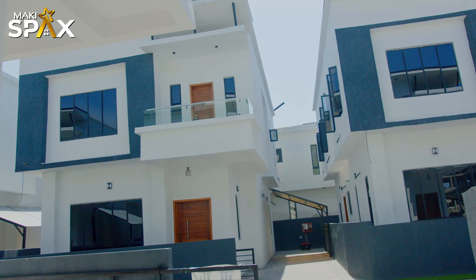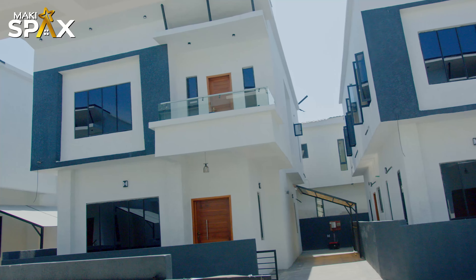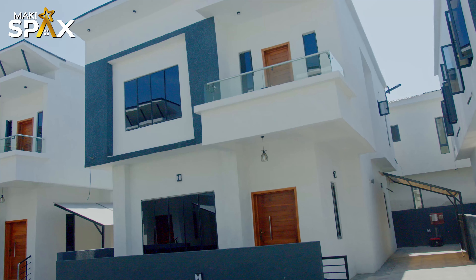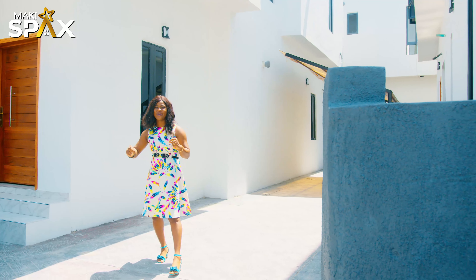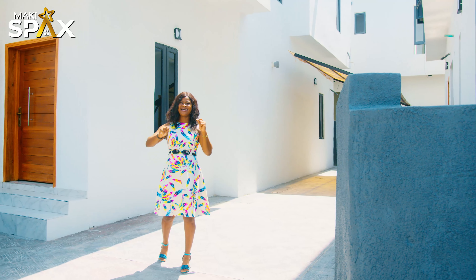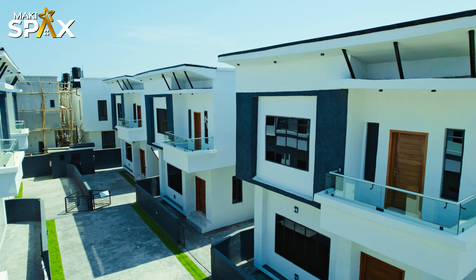Welcome to this four-bedroom fully detached complex, which is located in a well-gated and secured estate. When I say secured, it's secured — everything about the estate is fully interlocked. So you don't have to start wondering about how the road looks like.